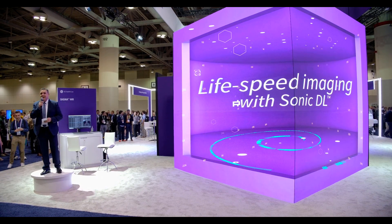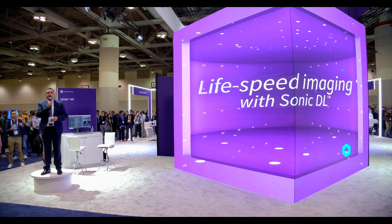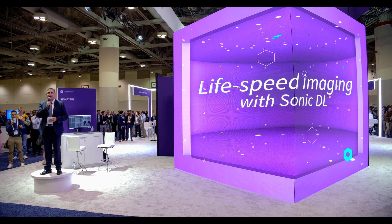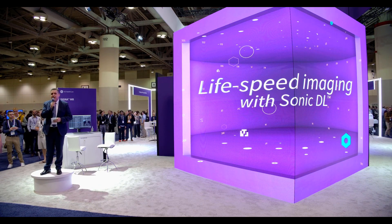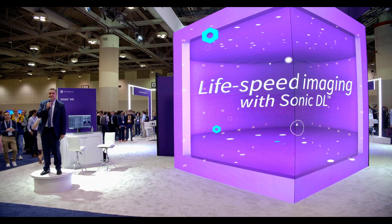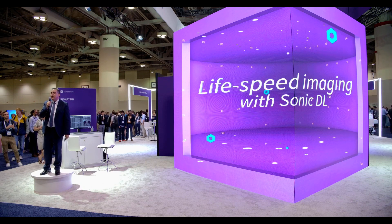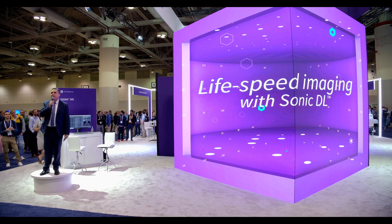Hello and good evening, and welcome. We are really pleased today to launch — to introduce to the market — GE Healthcare's brand new deep learning application called Sonic DL. Sonic DL has just received FDA clearance. Sonic DL follows the breakthrough success of Air Recon DL.